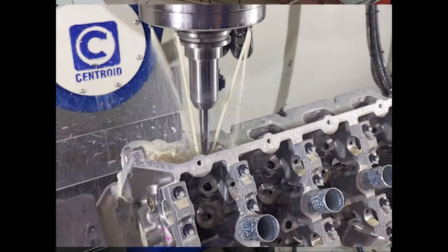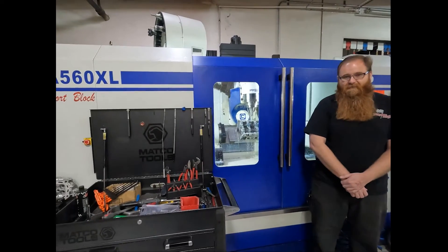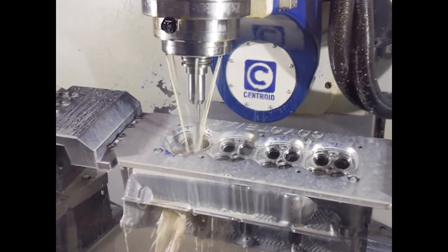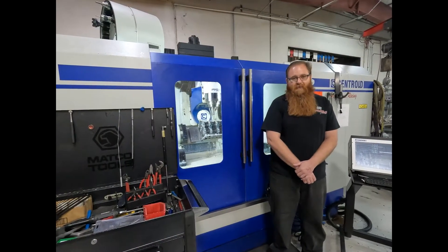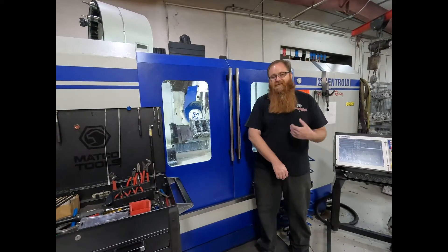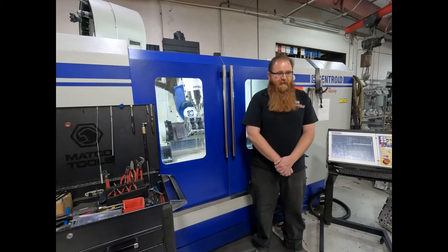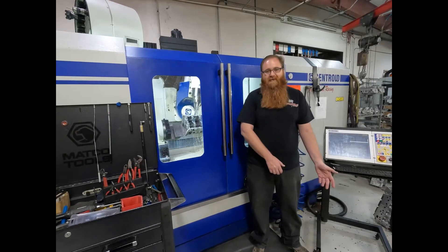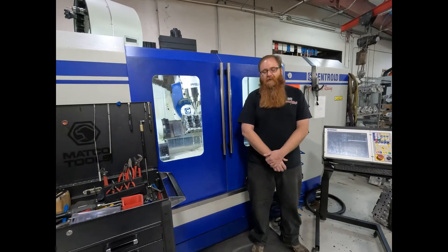Since then we've got a 320 from you guys, and we also got the A560 head and block machine, which has helped us out tremendously. What used to take days we can now do in a day — we can take a cylinder head off the dyno, digitize it, cut it, and go from there. Even being a head porter by trade, everything that we do we digitize, cut, and get to go through and check everything out.